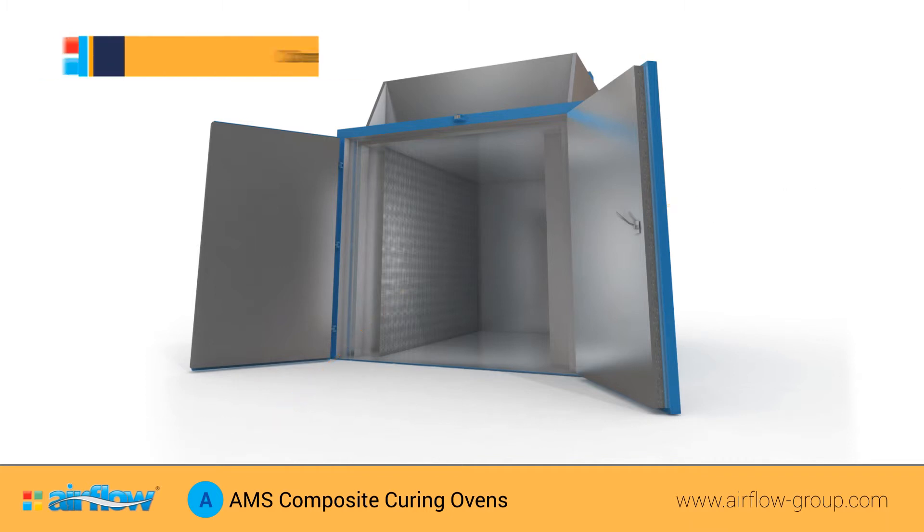The air circulation distribution can be designed to suit your specific requirements, ensuring uniformity of heating on a range of products, even when using racks or shelves.